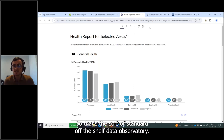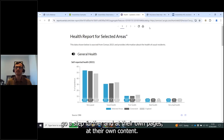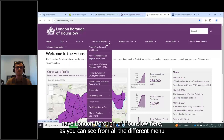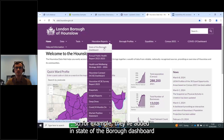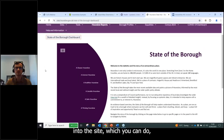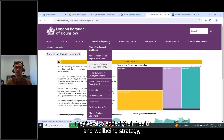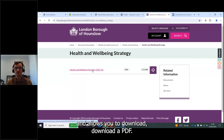That's the standard off-the-shelf data observatory, but customers do like to go further and add their own pages and content. For example, London Borough of Hounslow has added considerably more information and menu pages. They've embedded Power BI into the site and built a Power BI report within it. They've also added their Health and Wellbeing Strategy, which links to their council website and allows users to download a PDF.